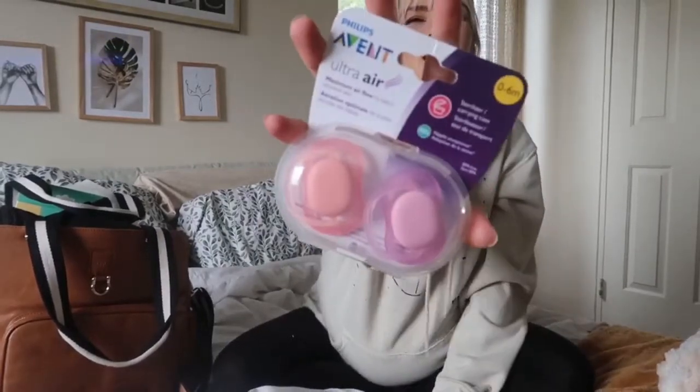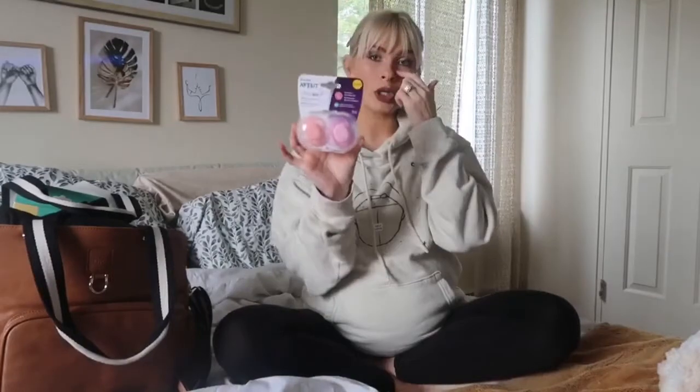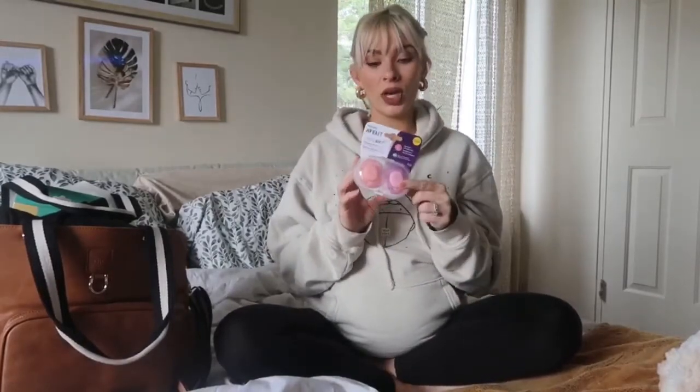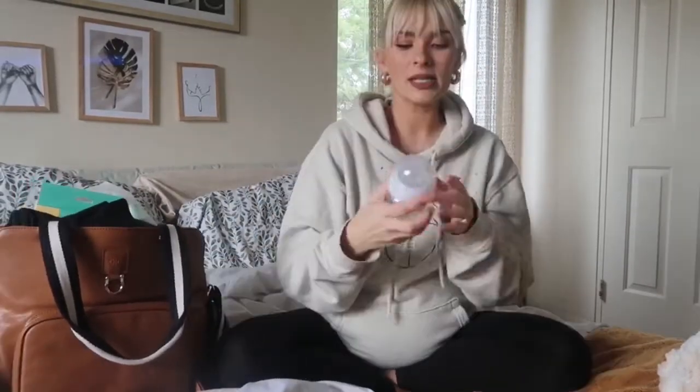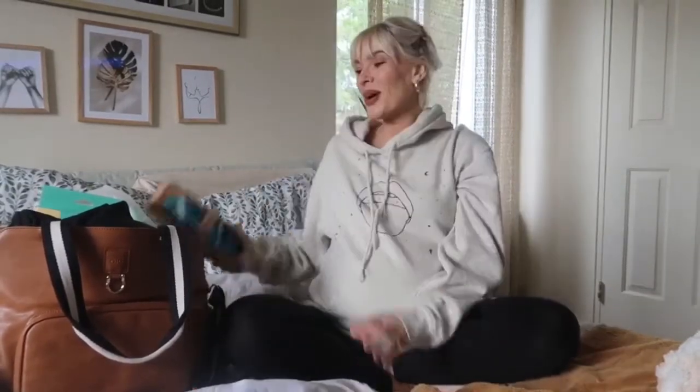I do have different packs of colors of these — these are binkies, from the brand Philips Avent. We're using a Vent bottle, so we figured to get the baby used to the nipple and introduce the baby to the binky at the hospital. I have one of my bottles with me. This is the Avent bottle that we're using — this is just the four ounce. These are actually glass bottles. Love, love, love me some glass bottles.